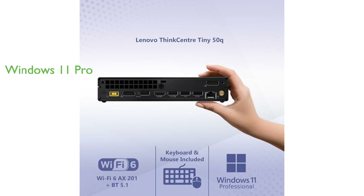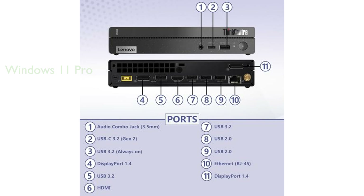Windows 11 Pro comes pre-installed, making it ideal for professionals, small businesses, remote learning, and video conferencing.